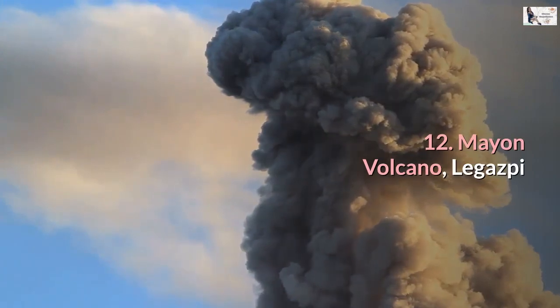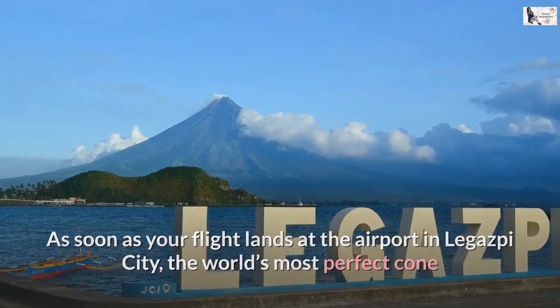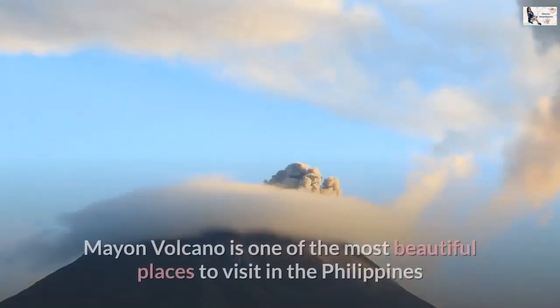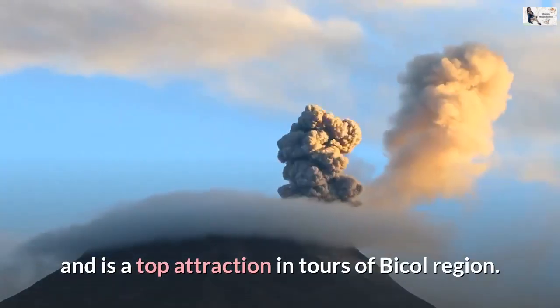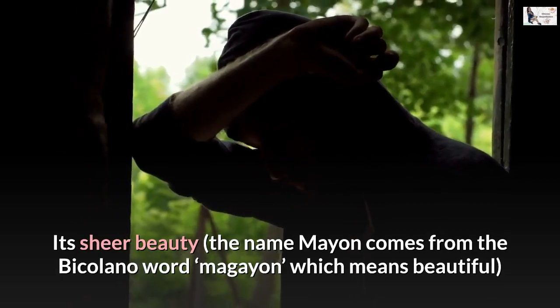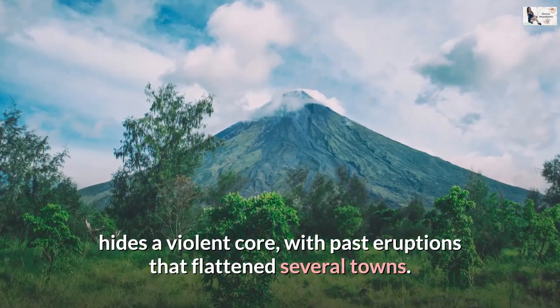Number 12: Mayon Volcano, Legazpi. As soon as your flight lands at the airport in Legazpi City, the world's most perfect cone and the most active volcano in the Philippines greets you with its majesty. Mayon Volcano is one of the most beautiful places to visit in the Philippines and is a top attraction in tours of the Bicol region. The name Mayon comes from the Bicolana word 'Magayon,' which means beautiful — though it hides a violent core, with past eruptions that flattened several towns.